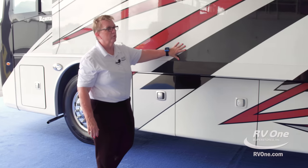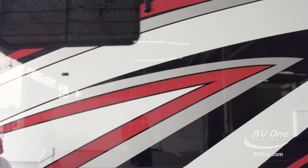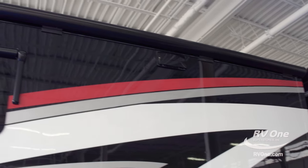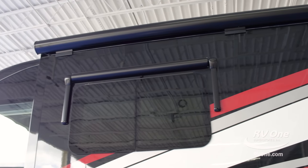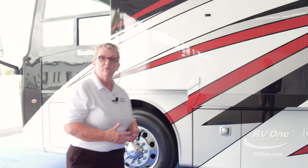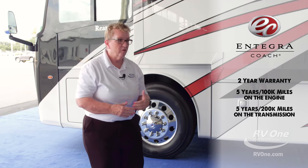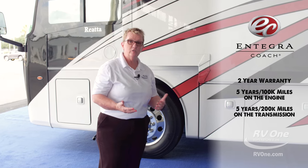I love the colors on this coach — you can really see how they pop with that Sickens paint. You're going to have canopies over all of your slides and canopies over all of your windows, and those are standard equipment. Nobody else does that; if they do it at all, it's an option. With Integra, it's all standard, and that's a big deal for resale value — it's going to make your coach worth more money when you trade it in. Two-year warranty front to back on this Integra Riata. Five years, 100,000 miles on the engine. Five years, 200,000 miles on the transmission.